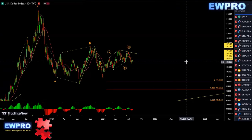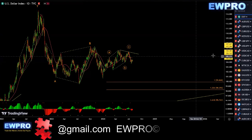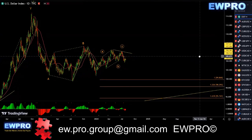Welcome all to the Weekly Outlook. Moone here from AlliWave Pro, getting straight into the Weekly Outlook, starting with the DXY on the daily.